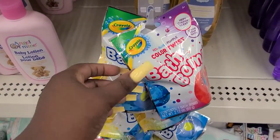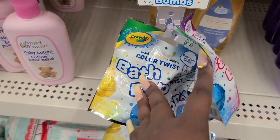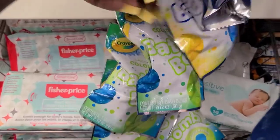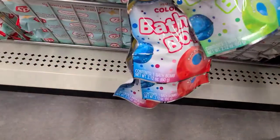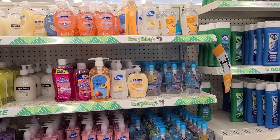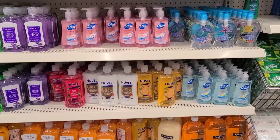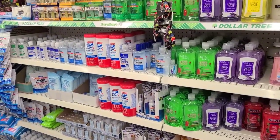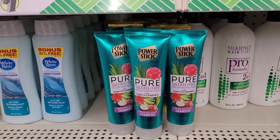Over in the baby aisle, they got these cute bath bombs for the kids — red, blue, and purple. Then they got ones that say 'Blue Yellow Green' in different colors too. They also got a bunch of hand soaps in here with the usual stuff that they have, plus a bunch of hand sanitizers and wipes.